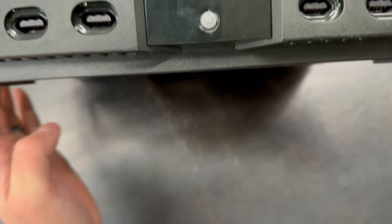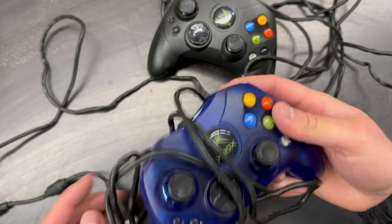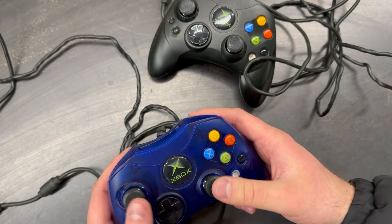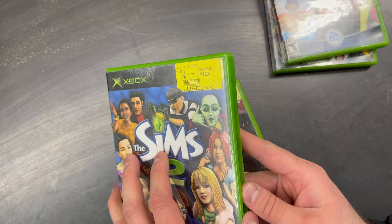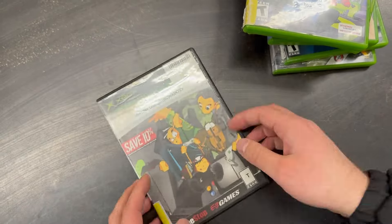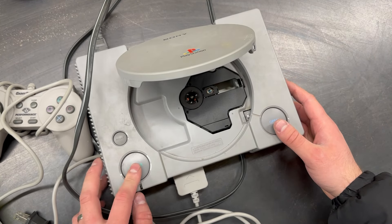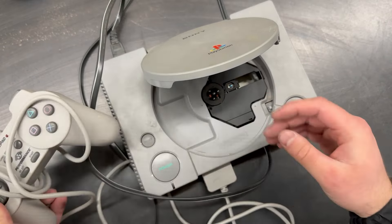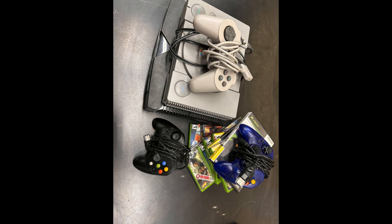The original Xbox console seems to be in pretty good shape. It also has two first party controllers that are in good shape, and a bunch of games. Next, we got a PS1 that has a third party controller with it. The open button sticks and has to be jiggled around to pop out and enable the lid to shut. We will bid both the Xbox and PS1 together with all they came with for $40.